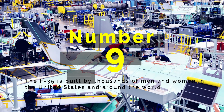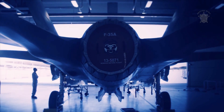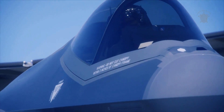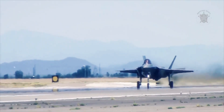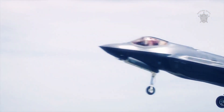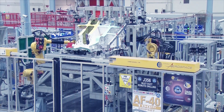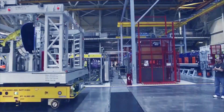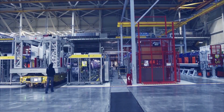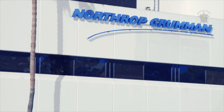Number 9: The F-35 is built by thousands of men and women in the United States and around the world. Lockheed Martin leads the F-35 industry team, with Northrop Grumman, BAE Systems, and Pratt & Whitney. The program is managed by the Department of Defense's F-35 Joint Program Office. More than 1,900 suppliers build and sustain the F-35 program in 48 U.S. states and in more than 10 countries.